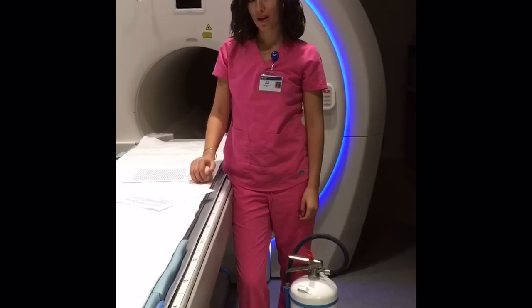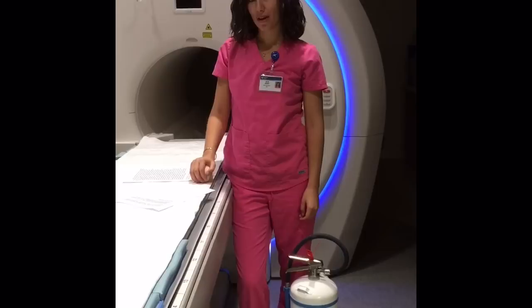When utilized safely and properly, MRI is a very important imaging technique used to diagnose a wide variety of diseases without using any ionizing radiation. Education is the most important tool in MRI safety. Thank you for listening.